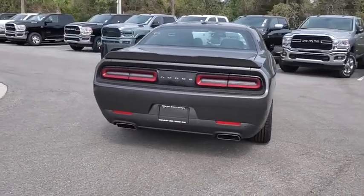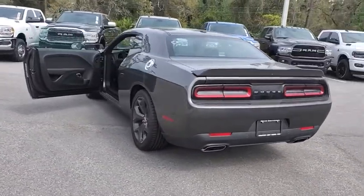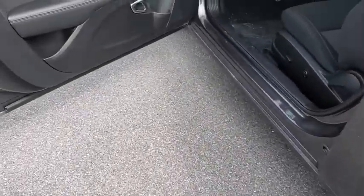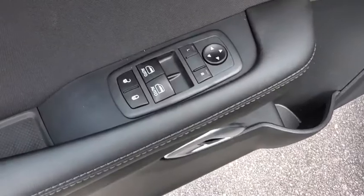Here are some of this vehicle's great options: keyless entry, traction control, backup camera, stability control, steering wheel audio controls, anti-lock braking system, leather-wrapped steering wheel, dual airbags, Bluetooth, adjustable steering wheel, power steering, keyless start.